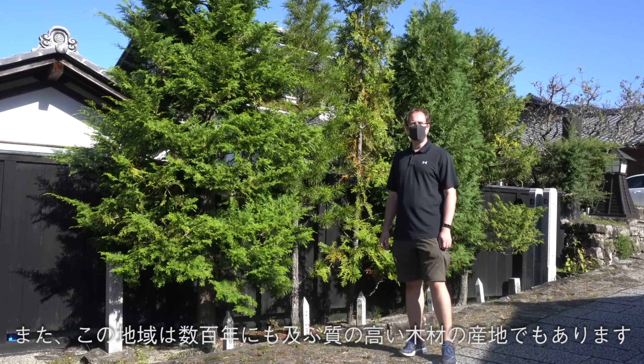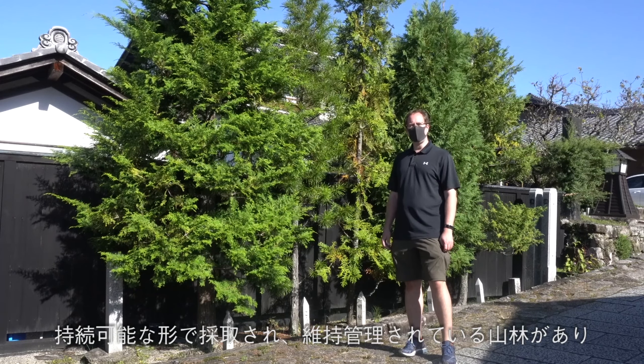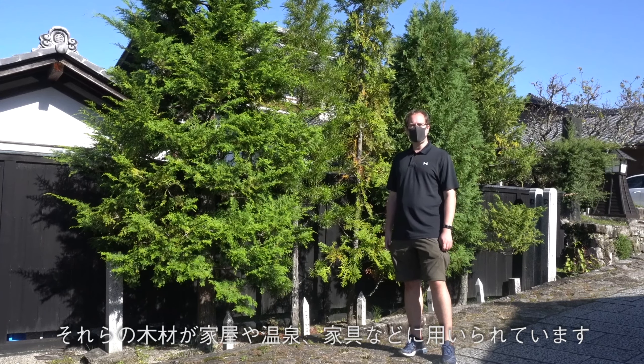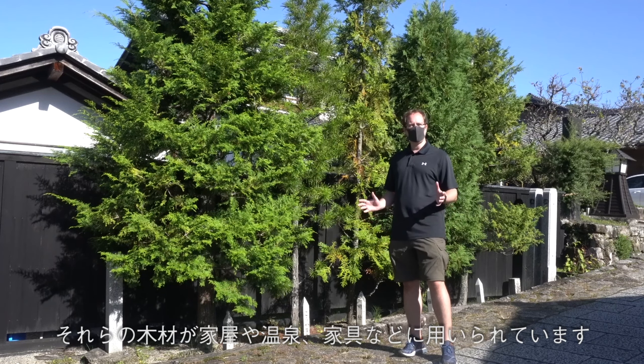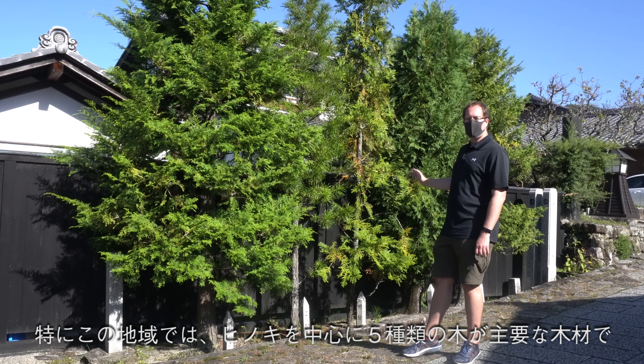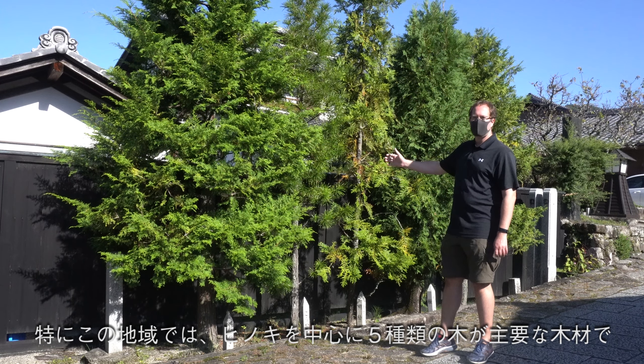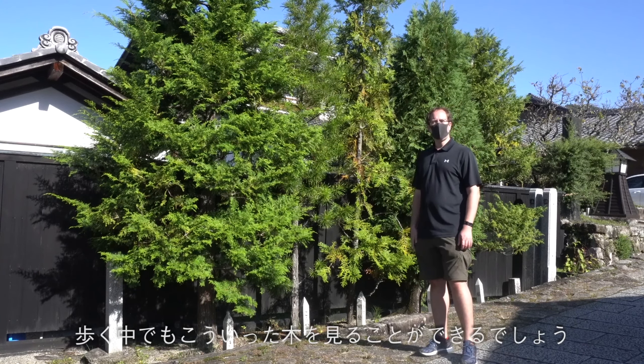This region has been famous for hundreds of years for the good quality of their lumber. It's been sustainably harvested here going back hundreds of years and used throughout Japan for everything from building homes to building bathtubs you'll find in onsens, to household goods and furniture. Here they have an example of the five main trees that are harvested in this area. The most famous one on the left is the kino tree, so as you're walking throughout the day be sure to take a look at these and maybe you can identify some of them as you head out.